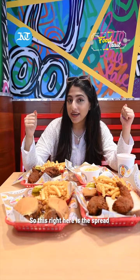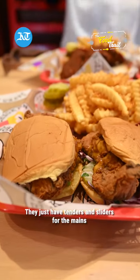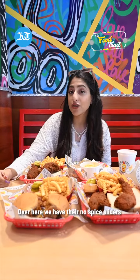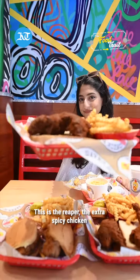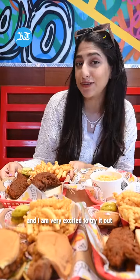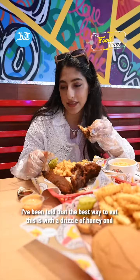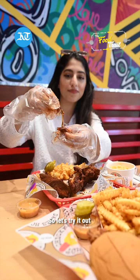So this right here is the spread. They have a very simple menu — just tenders and sliders for the main. Over here we have their no spice sliders, and here we have their mild chicken tenders. This is their Reaper, the extra spicy chicken, and I am very excited to try it out. I've been told that the best way to eat this is with a drizzle of honey and their special sauce. So let's try it out.